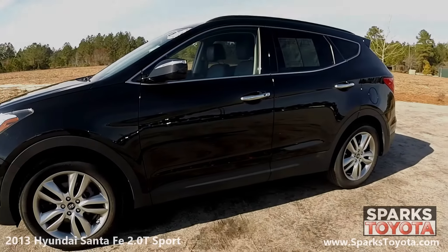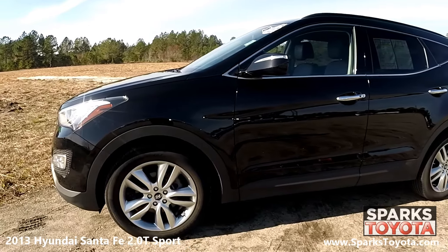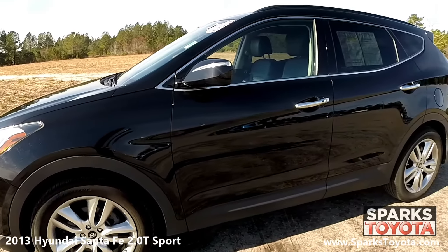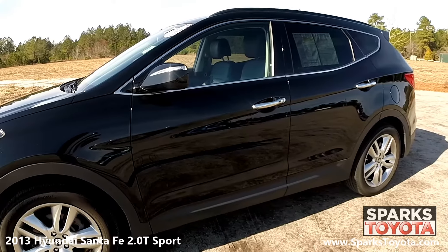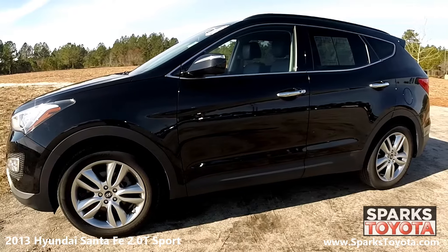Here we have a 2013 Hyundai Santa Fe Sport with the 2-liter turbo. It has a clean Carfax report with only one previous owner and comes equipped with power heated side mirrors, integrated turn signals, roof rails, and rear privacy glass.